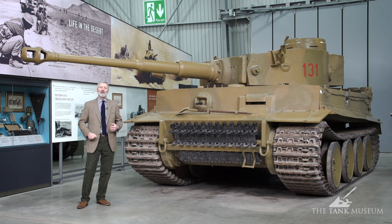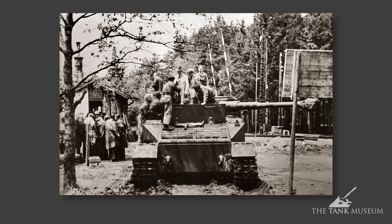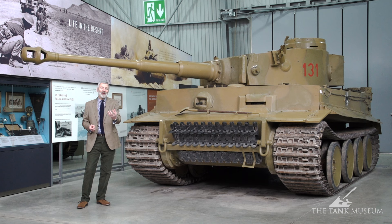So he starts the Tiger project with a competition between Porsche and Henschel. Porsche comes along with a petrol-electric drive system. They're given a year to put a prototype together. Henschel goes back to one of its earlier designs for a breakthrough tank that first started back in 1937, upgrades that, and comes forward. Both vehicles are paraded for Hitler in April 1942. Porsche starts production of a hundred hulls thinking he's going to win, but after a series of tests it's Henschel that gets the contract.